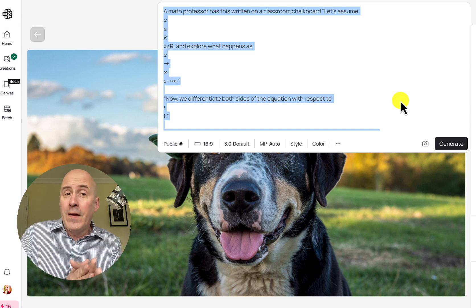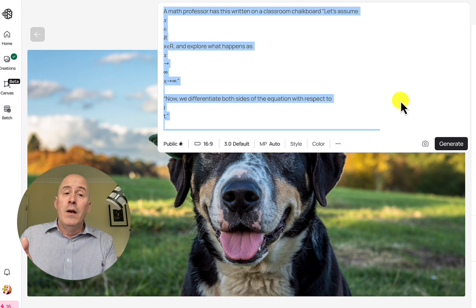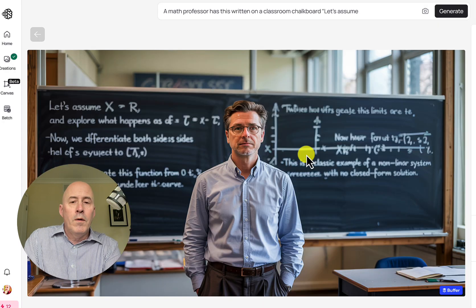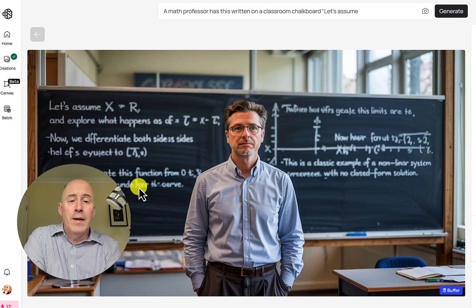Let's try a different prompt — a little bit harder, maybe a lot harder: a math professor who has written something on their chalkboard. I didn't say he or she, but we'll see. There are some symbols in here that may not be translated well. This actually could be pretty tough. Let's see — 'let's assume x equals r' — exploring z, x to infinity. Ideogram doesn't do it exact, but not too bad considering how complex it was.